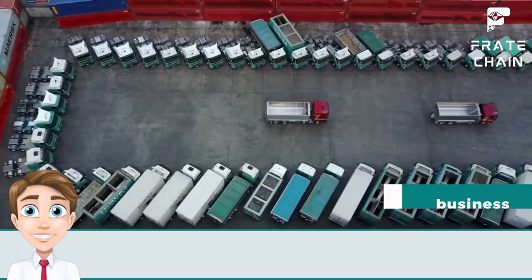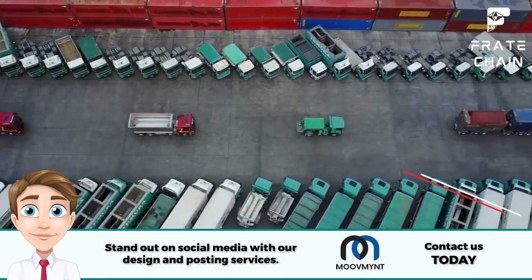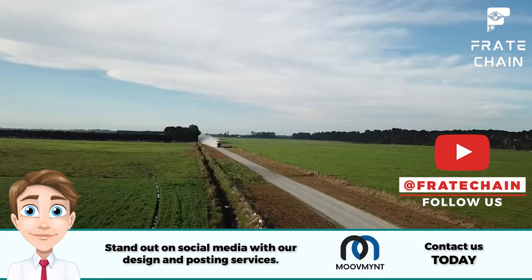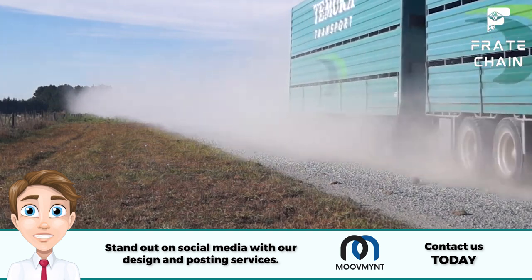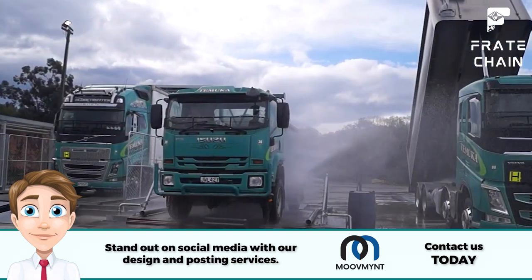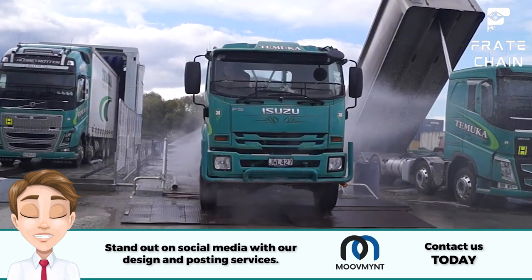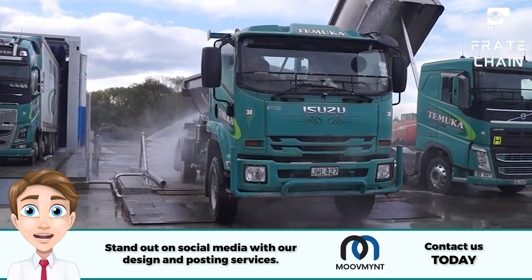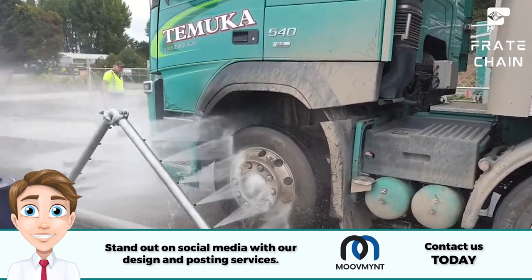Truck wash is a business. If you're looking for a business that will put a shine on your wallet, a truck wash might be just the ticket. It is relatively low cost to start up and you have the potential to make decent money in no time. All you need is some pumps and some elbow grease and you can be on your way to making a pretty penny.